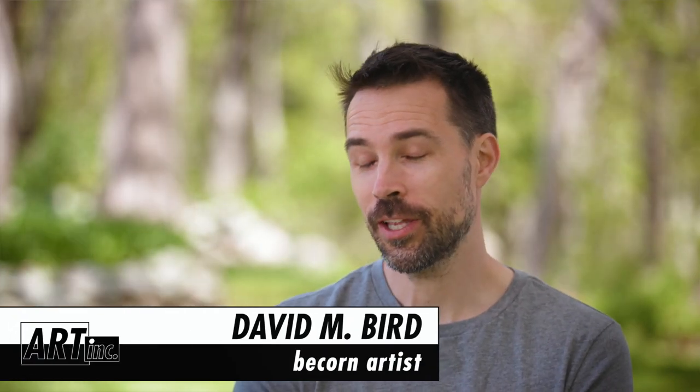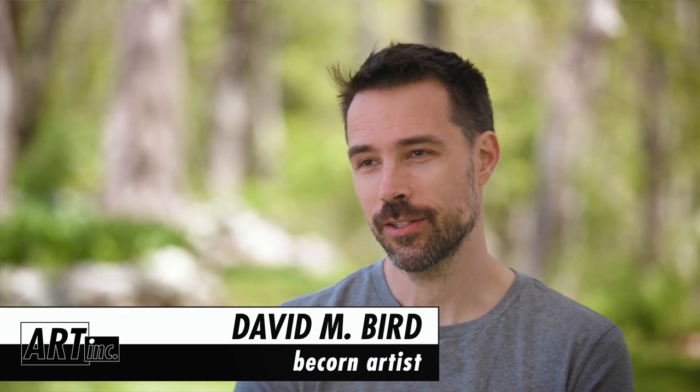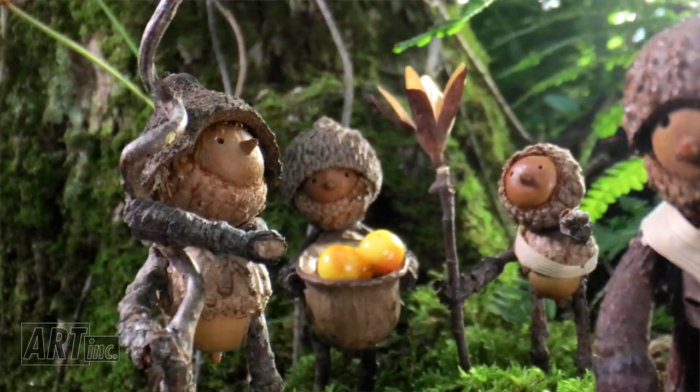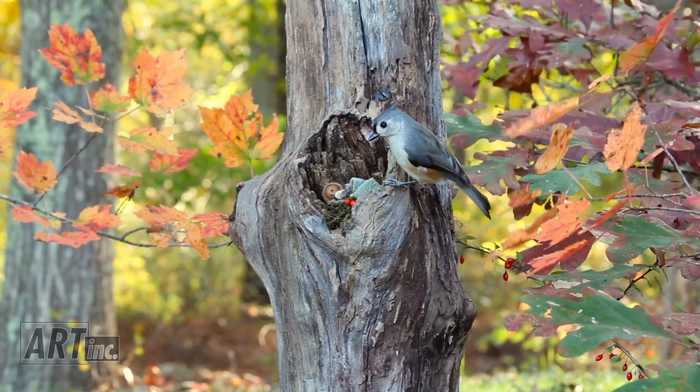Beacorns are little characters I make out of acorns and sticks. I take them outside and I pose them in a little scene. I wait for animals to come and then I take pictures of them interacting with wildlife.